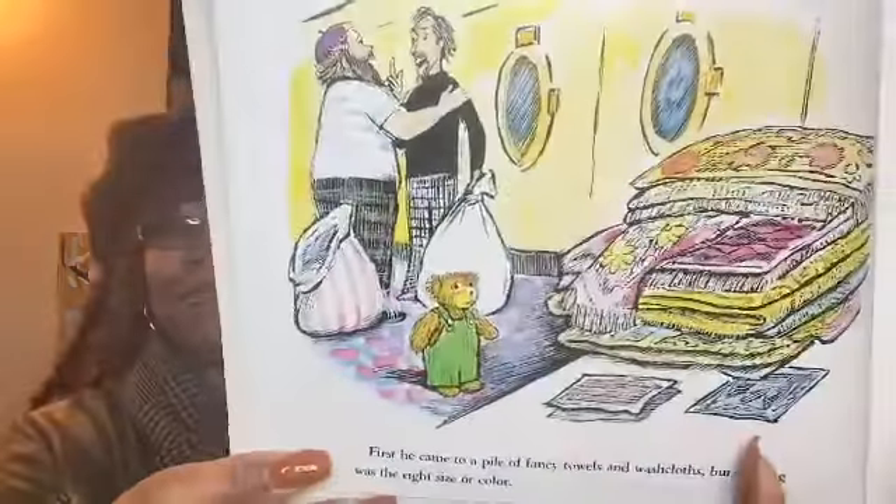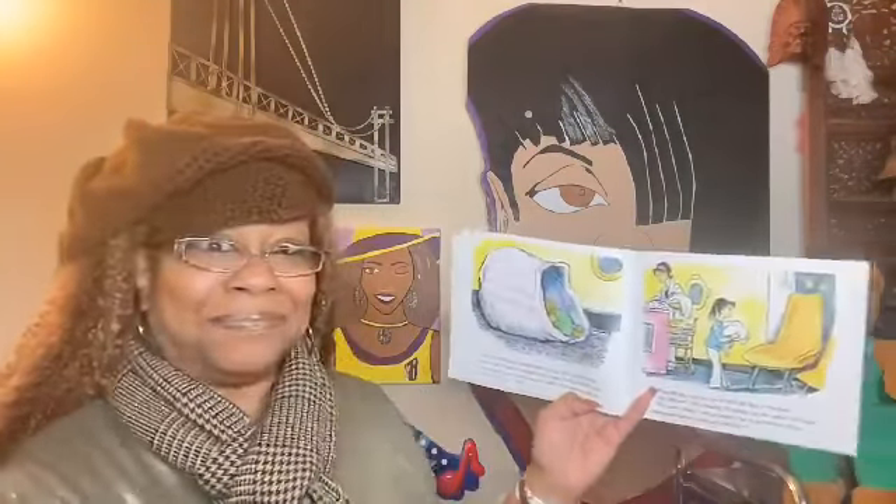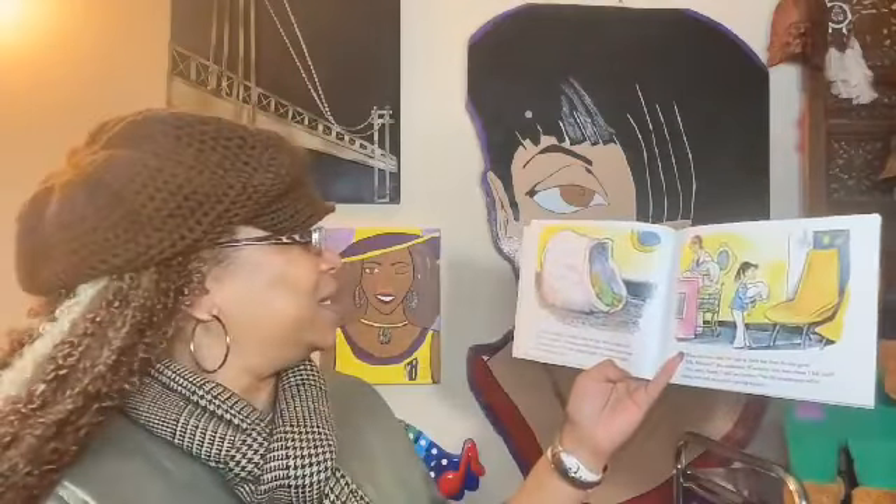First he came to a pile of fancy towels and washcloths, but nothing was the right size or color. Then he saw a huge stack of colorful clothes in a laundry bag. "There ought to be something in there to make a pocket out of," he said. Corduroy, you a hot mess! Without hesitating, he climbed inside the bag, which was filled with pieces of wet laundry. "This must be a cave," he said, sighing happily. "A cave — I've always wanted to live in a dark, cool cave." That's what bears do, right — but he's a teddy bear!